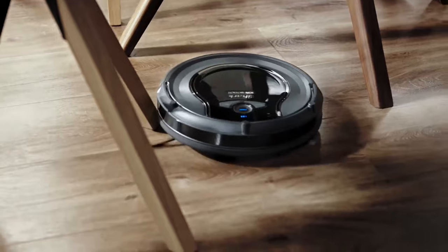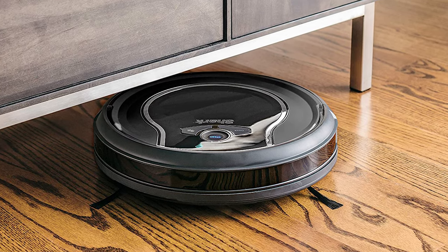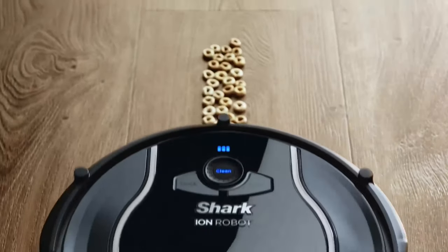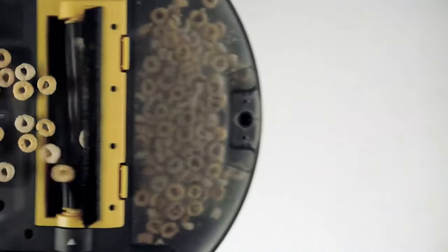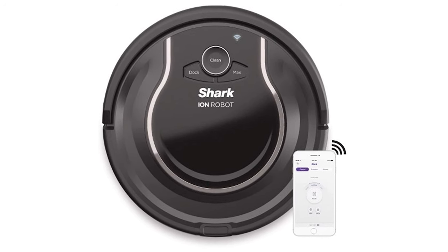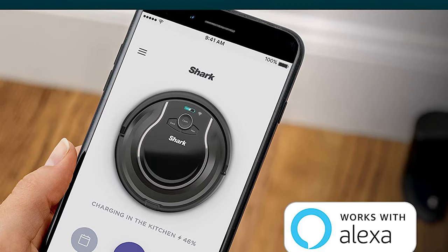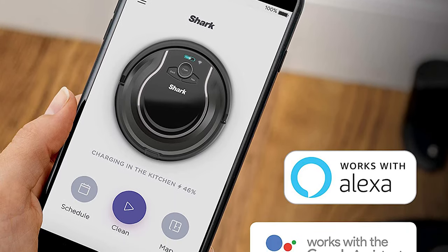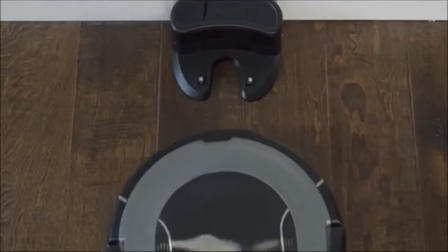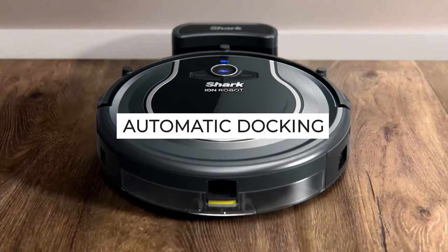However, once stuck, it may struggle to get free or stay in place until it stops. The robot vacuum also features an easily accessible dustbin on the side so that emptying it is quick and hassle-free. The R75 is a smart vacuum with Wi-Fi compatibility, including the option to use your smartphone or voice commands via Alexa for scheduling and cleaning. The lithium-ion battery lasts for over an hour, and the R75 features automatic docking when the battery is low.